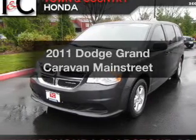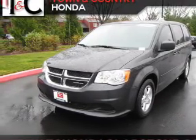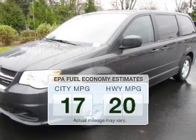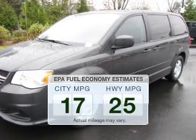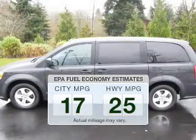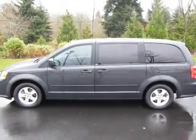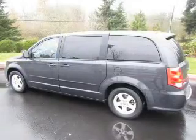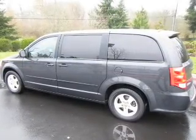Introducing the 2011 Dodge Grand Caravan — everything you need under one roof with this great vehicle. Better gas mileage means better long-term driving, and this ride delivers with a great low fuel consumption rate. The powertrain includes front-wheel drive with a reliable six-cylinder engine that responds smoothly to its automatic transmission.